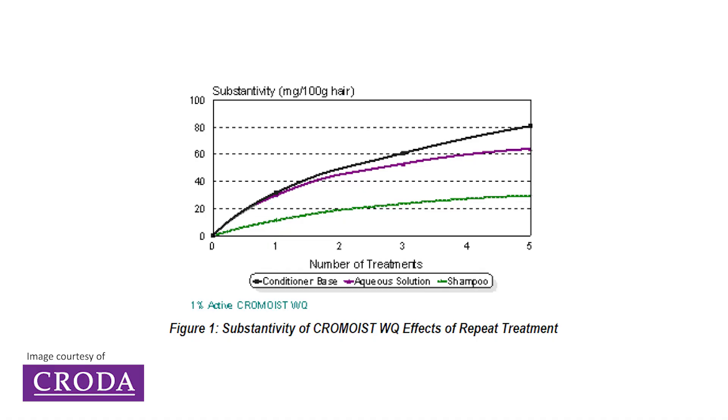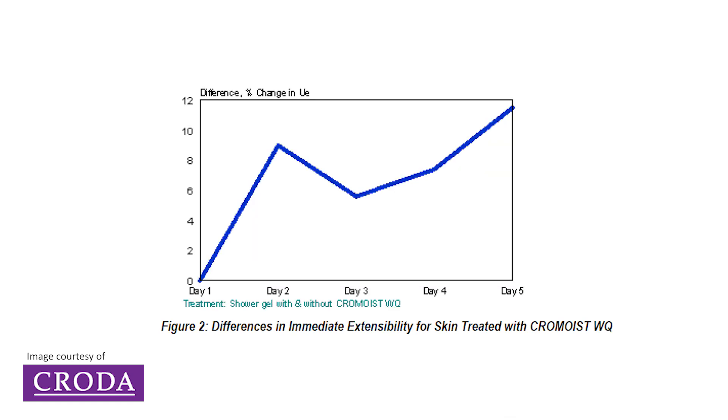I want to look at Chrom Moist WQ by Croda. This is a charged substance with a molecular weight of 3500 Daltons — a fantastic material for conditioner products and even wash-off products because of this charge. The positive charge gives it a strong affinity for hair, binding and absorbing especially well even in wash-off applications like face washes, body washes, shampoos and conditioners. It gives a beautiful silky feeling and leaves skin feeling soft even after wash-off. Substantivity data shows a significant amount of material remains on the skin or hair after rinsing.